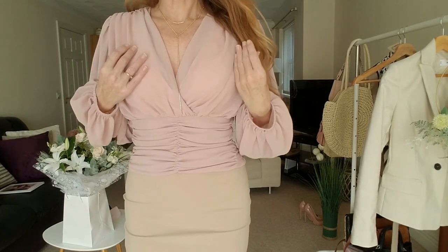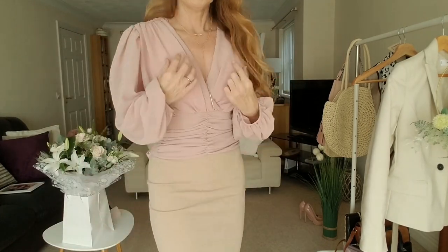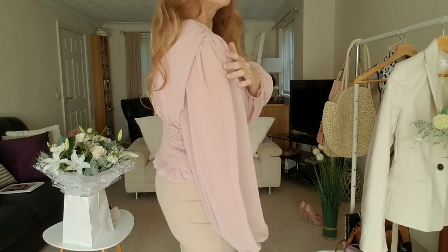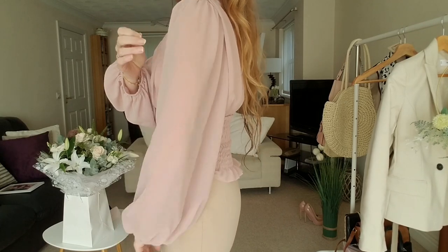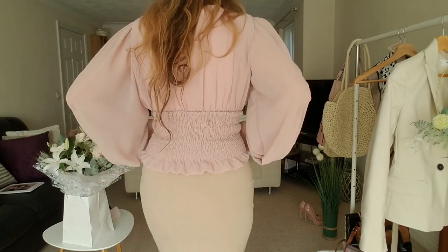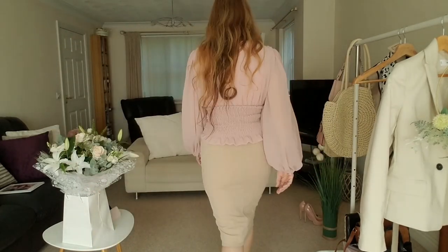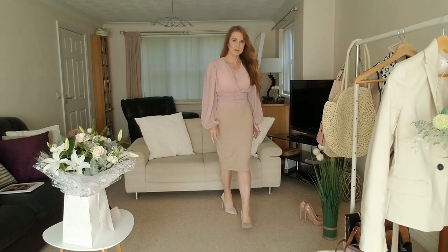This blouse is fitted with lots of ruched detailing and crosses over in a V-shape at the front. It has nice shaped sleeves that are quite see-through with detailing on the shoulder. It's very feminine and pretty, elasticated at the back with a little frilly edging at the bottom and the same elasticated detail around the front. I think it's a very pretty and feminine blouse that matches nicely with this skirt.